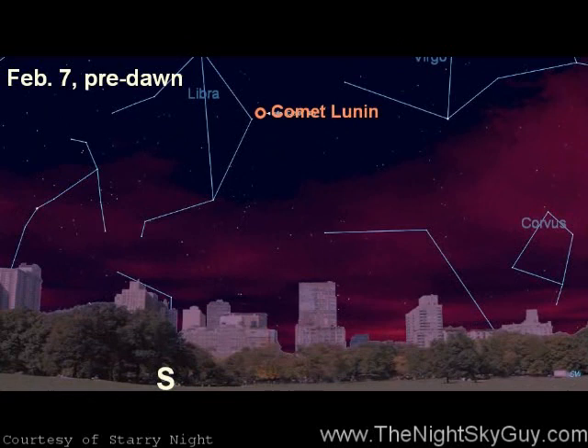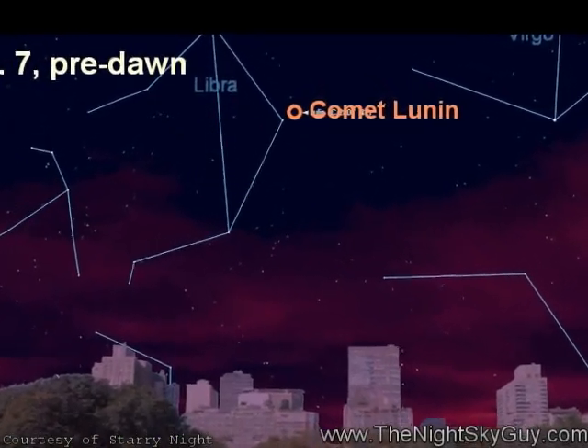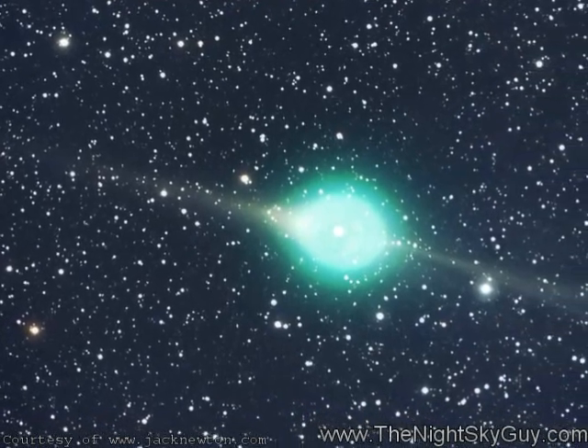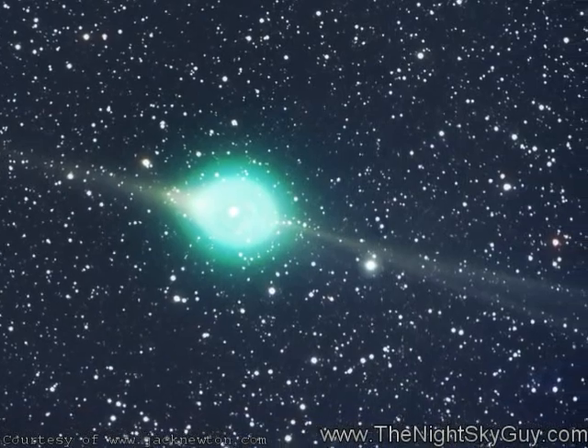Called Comet Lulin, it was first discovered by a 19-year-old amateur astronomer in China back in 2007, and it's now become visible in binoculars as a fuzzy ball. You can hunt it down at dawn in the eastern skies in the constellation Libra. Already, amateur astronomers around the world have been snapping amazing photos through telescopes showing off its wispy tail and eerie green glow.